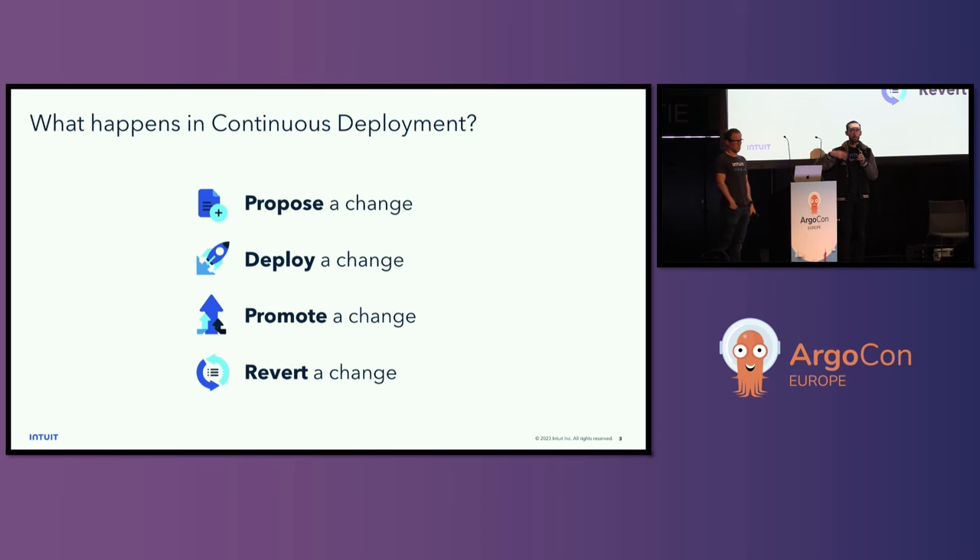Third, we typically promote those changes through a series of environments. In between the environments, you're going to have some humans check and approve to go to the next level, or ideally, you have some automation that is checking for you — is this change safe, can we move it along to production? Finally, if something goes wrong, you need a system to revert that change. Ideally, you want automation that's watching metrics, watching logs, and automatically moving you back to a previous known good state.